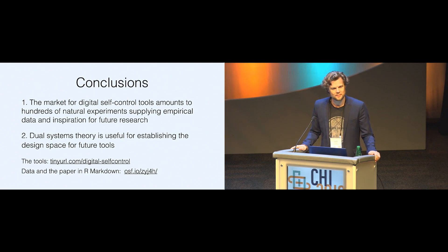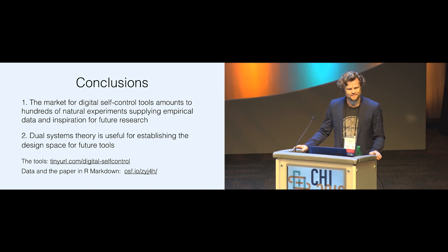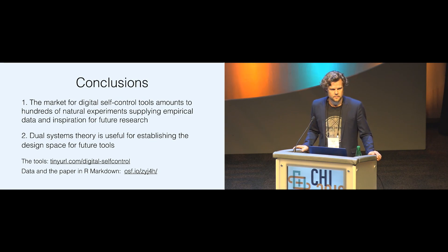Hi, Alyssa from UC Berkeley. All these approaches are conditional on the person having intrinsic motivation to engage with these tools — you need to first recognize the problem and want to limit the distraction. Do you have any ideas about how to encourage people who don't have that intrinsic motivation and so wouldn't even search for these kinds of tools?